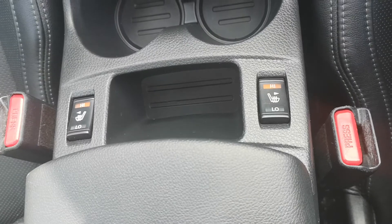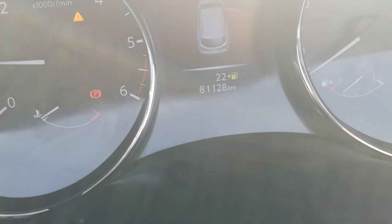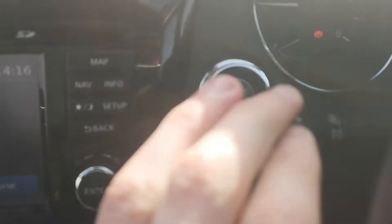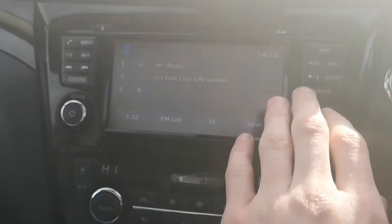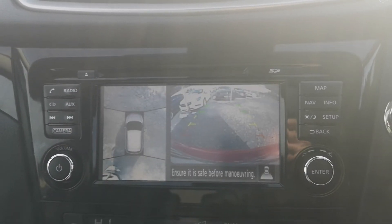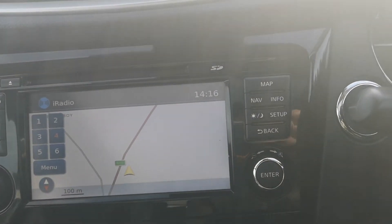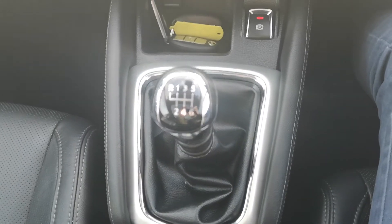Heated front seats, your 4-wheel drive, lane departure, multifunction steering wheel. Nice mileage in the car folks. You have your stop-start button, radio, sat nav, 360 camera — really good feature also folks. Bluetooth and all the rest. You have your electronic handbrake and 6-speed transmission.